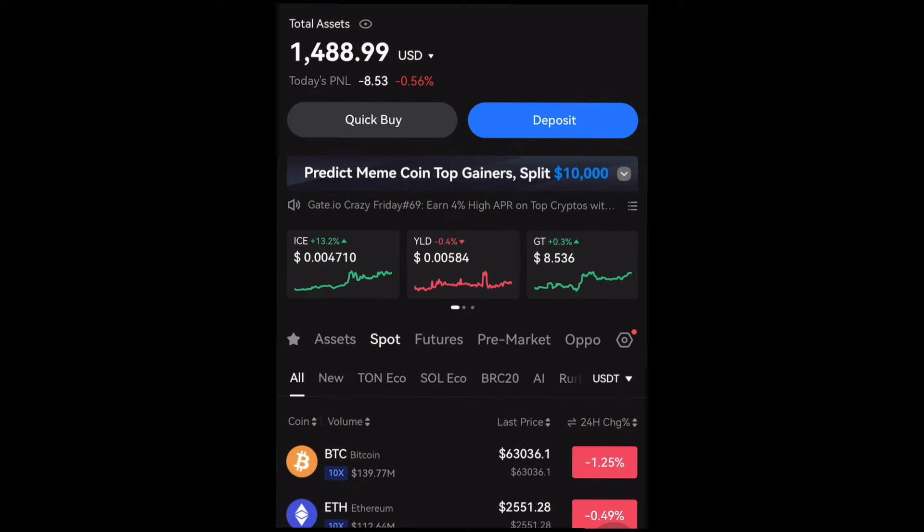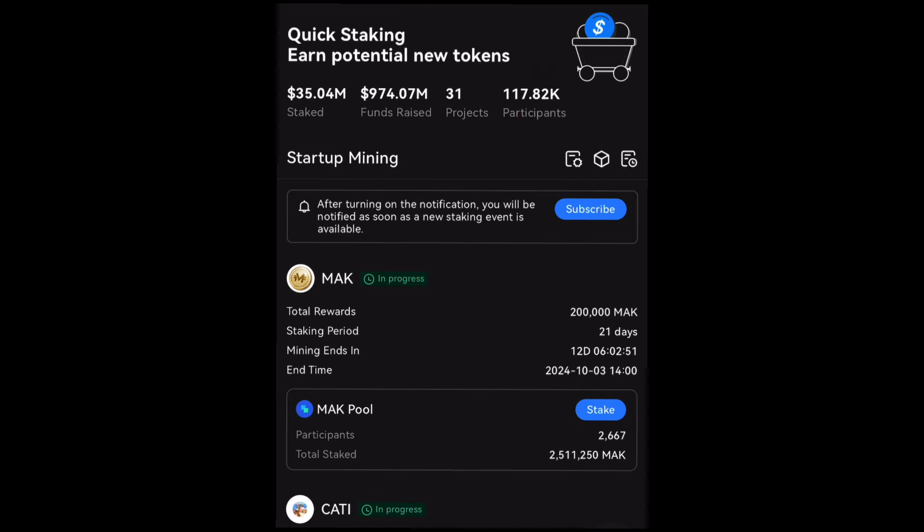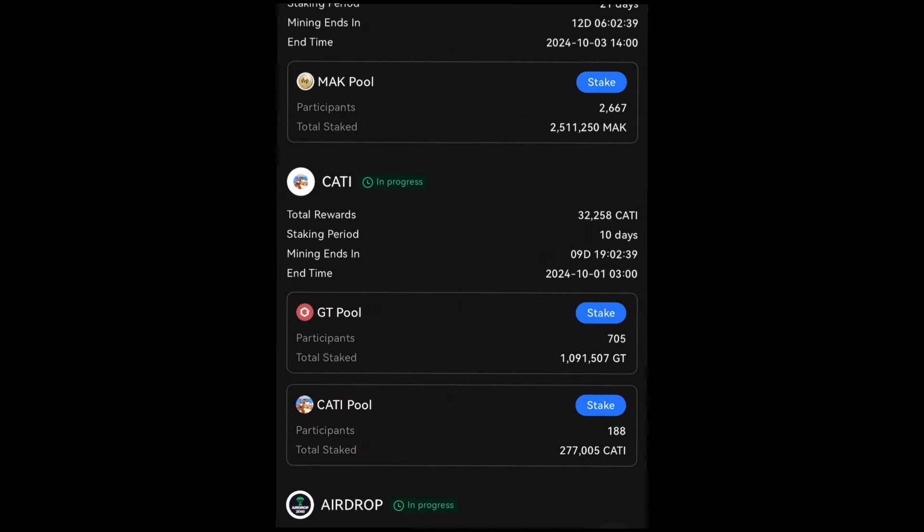Now let's talk about the second way you can earn free KATI token on Gate.io. As you guys know, Gate.io has the 'Earn' feature where you can stake and earn. This features both the Earn loan, Startup, and Startup Mining. Right here in Startup Mining, Gate.io is currently featuring KATI mining — you can see right here 'KATI — currently in progress.' You can stake either GT token or KATI token to mine extra KATI.